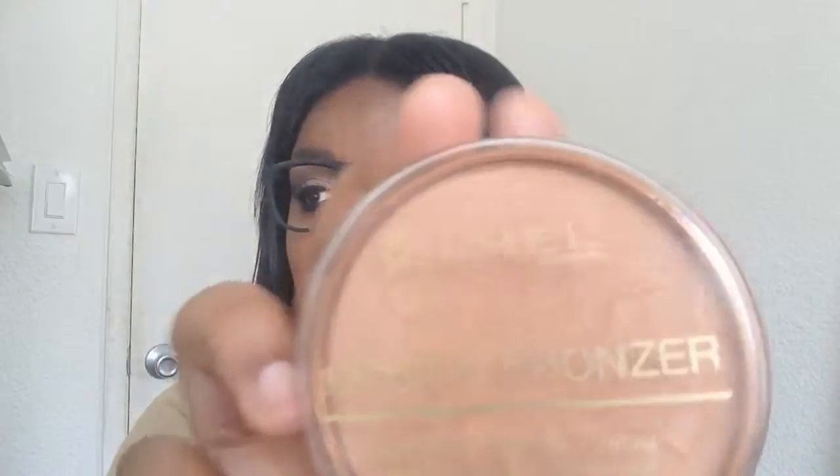Hopefully I look better now and I'm not too bright. So the first product is this Rimmel London Natural Bronzer — I think I had this in my video last week. I really love this bronzer; it is waterproof so it will stay on your face longer. It's in the color 027 Sundance. I have all the products I'm going to be talking about on my face today because it was just easier that way.